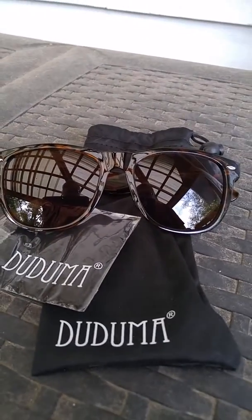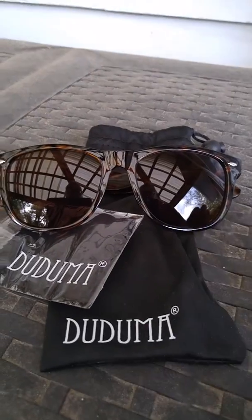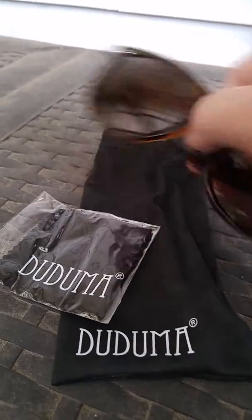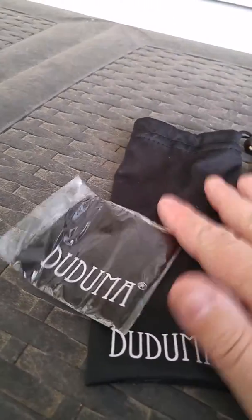I wanted to show you this pair of awesome sunglasses I got. They're from Duduma, as you can see. When they arrived, the sunglasses came in a plastic package and they were inside this nice cloth-carrying bag.